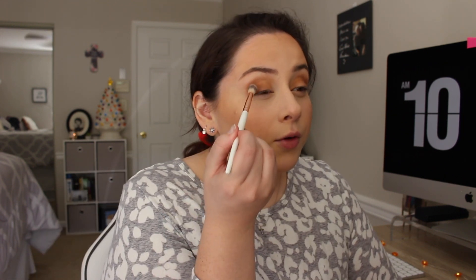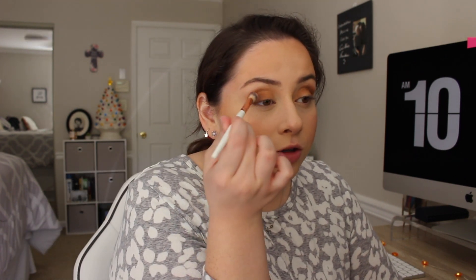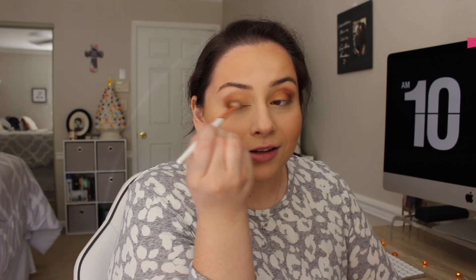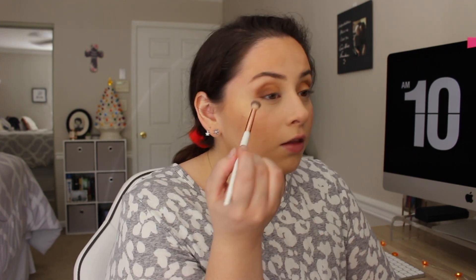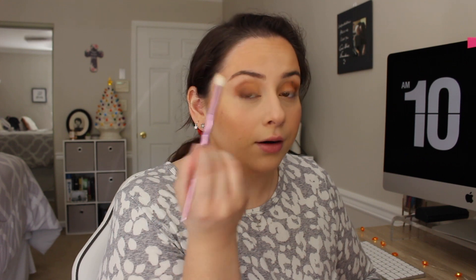I'm going on to the slightly darker color just to get a little bit more — it's called Invitation Only. Also, I've been really into reality shows recently and I never ever watched them. I watched all of Jersey Shore and I'm watching the Real Housewives of New Jersey. They are very interesting people. I'm just going to blend it out because nothing's really blended — I'm just trying to add colors and then I'll make it look better.